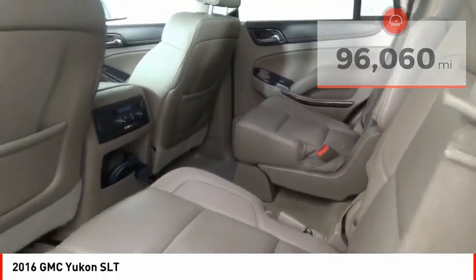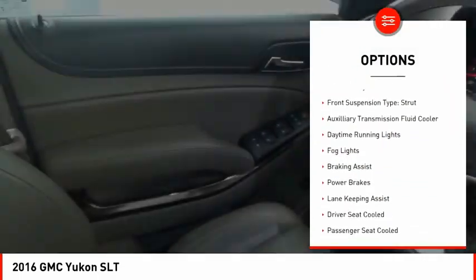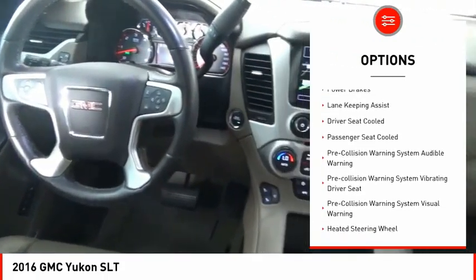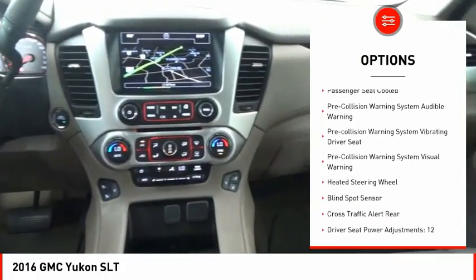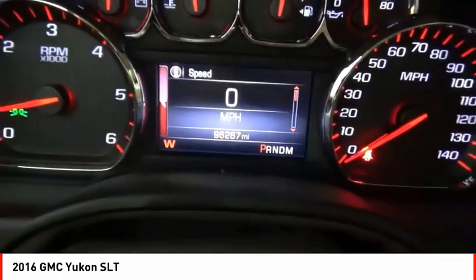Here are some of this vehicle's great options: remote engine start, traction control, stability control, roll stability control, front suspension type strut, auxiliary transmission fluid cooler, daytime running lights, fog lights, braking assist, and power brakes.